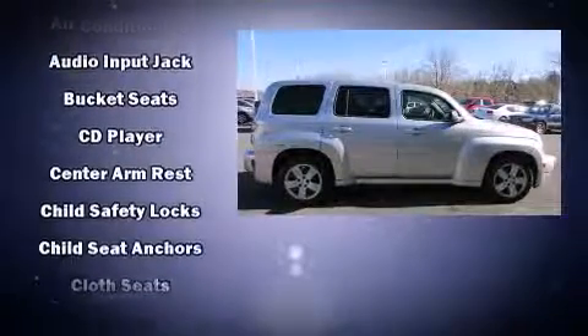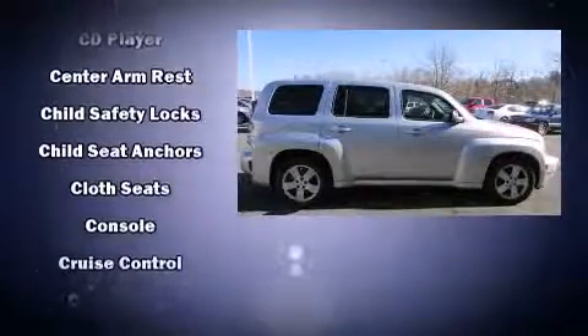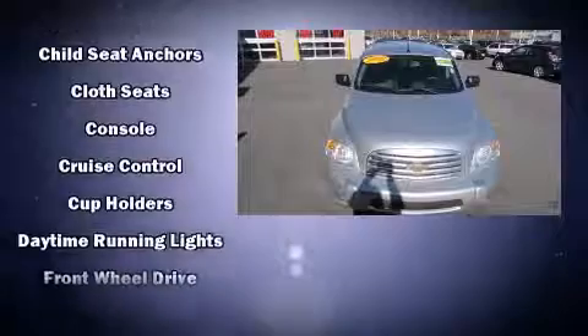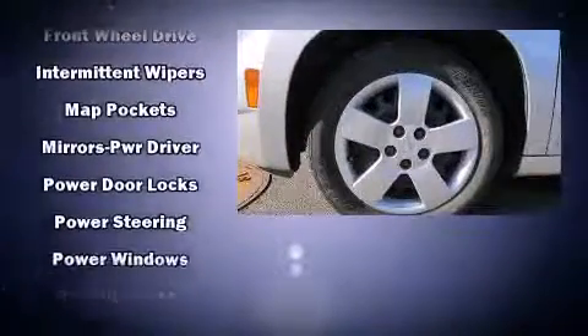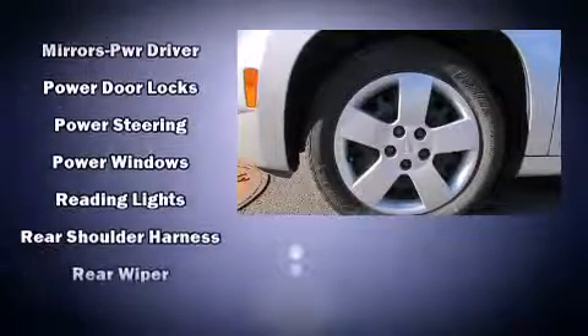Chevrolet ensures the safety and security of its passengers with equipment such as dual front impact airbags, head curtain airbags, traction control, a security system, OnStar, and ABS brakes.